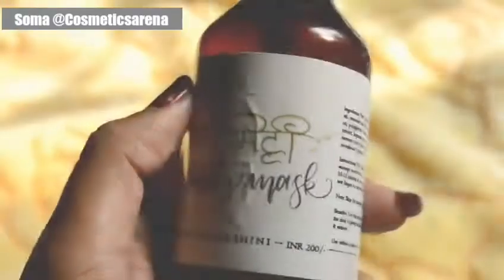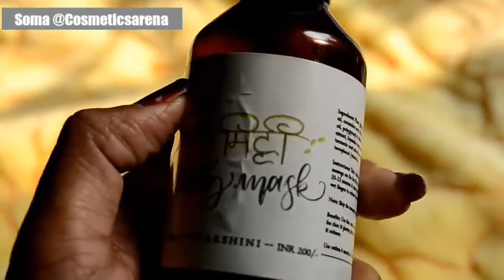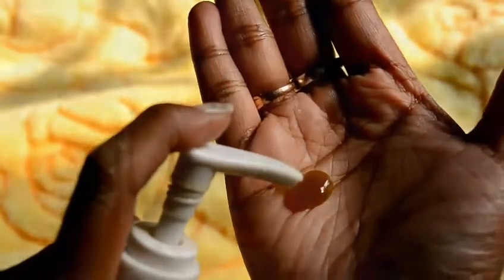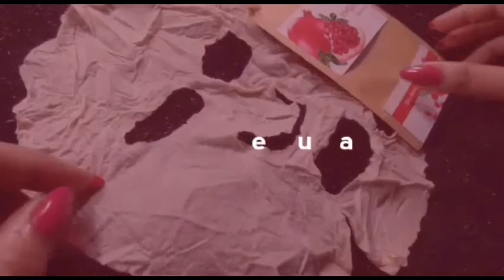Hello my dear friends, I am Shoma from Cosmetics Arena. My holy grail face mask is from the brand Utkarshini and the name is Neem Mitti Clarity Mask. It has some beautiful and amazing ingredients, and this is my holy grail clarity mask forever.